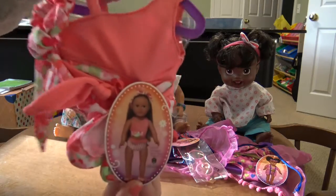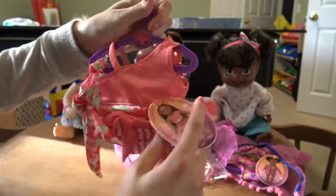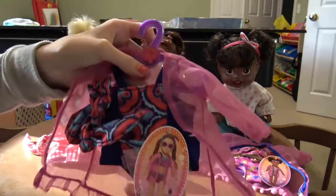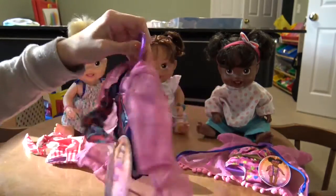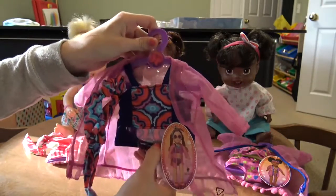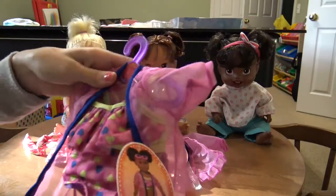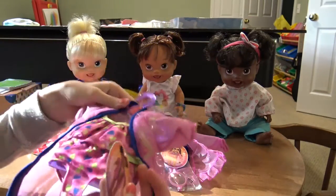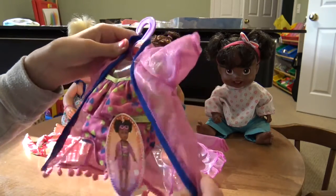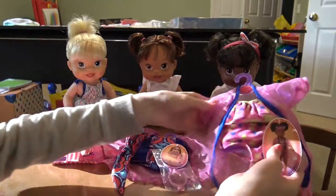This first one has a headband, some little shoes, and a two-piece bathing suit — super cute. The second one has a really cool sheer cover-up, a headband, sunglasses, and two-piece bathing suit. The last one has a sheer cover-up with little pom-poms and a two-piece bathing suit — though it doesn't seem to have sunglasses, which is a little sad.